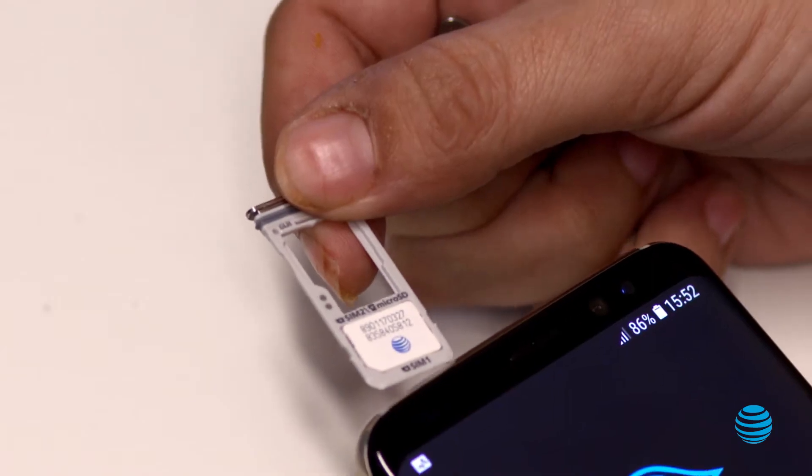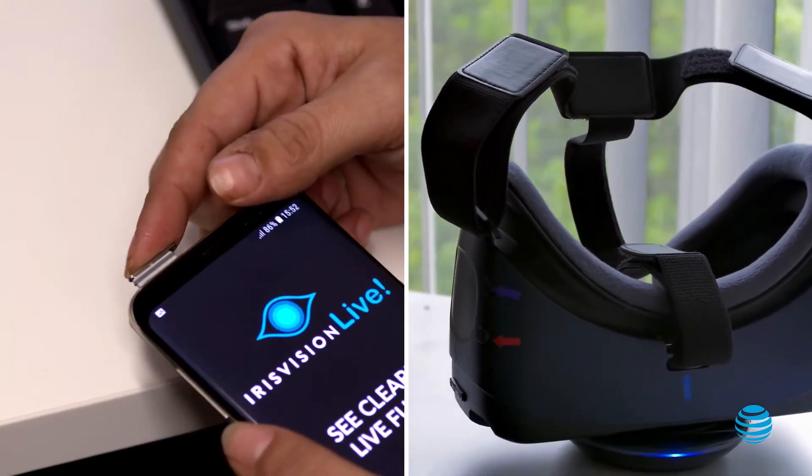AT&T obviously has a global reach, which was a key aspect for us because we have customers all over the world. Our global SIM cards are helping to power the Iris Vision headsets.